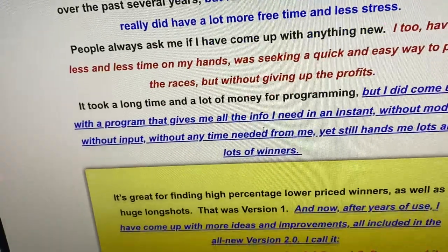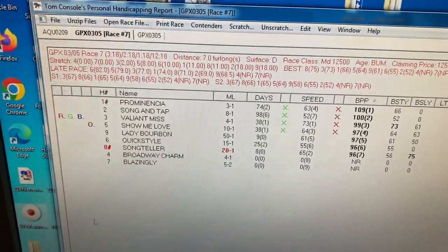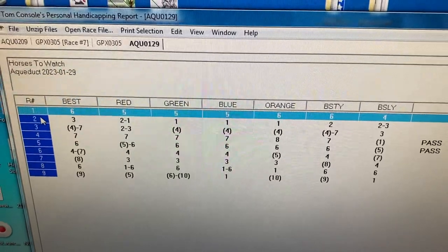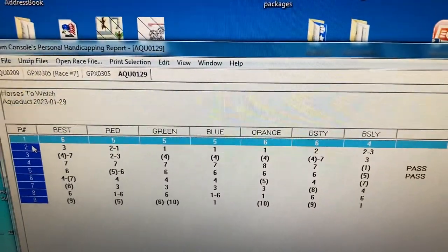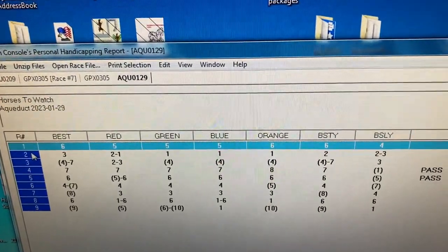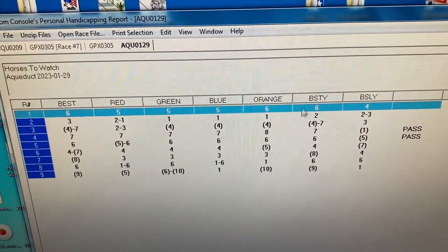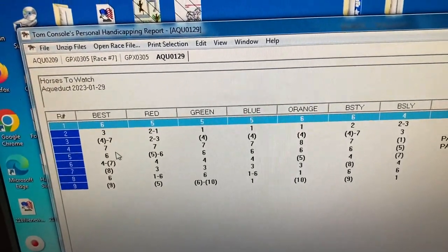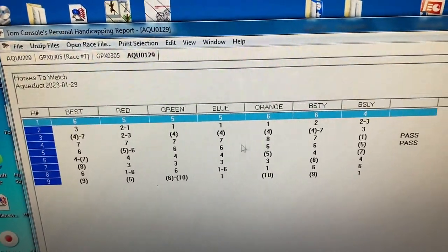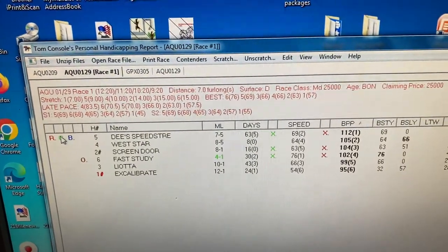Let's take a look at the actual software. To open a race file, you just go here, find the race file you want, and the initial screen shows you what's called the 'Horses to Watch' screen. These are what the program considers the top plays in every race. You can look across the red, green, blue, and orange columns — those are different systems: best speed this year, best speed last year, etc. If you just found the horses that came up most frequently under these categories, you'd do very well. To go to a full race, you simply click on the race number.